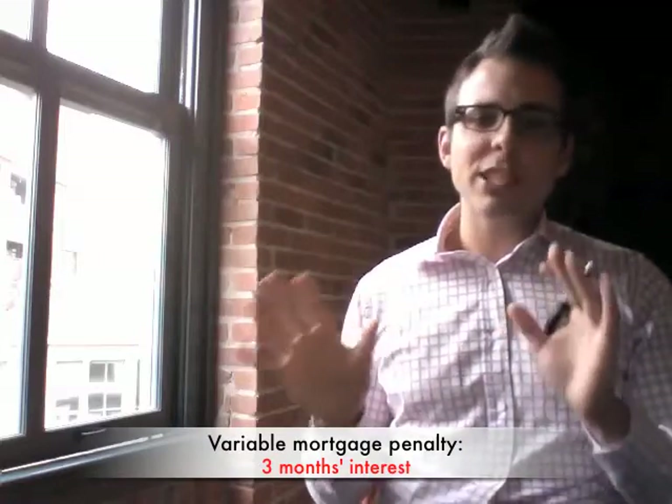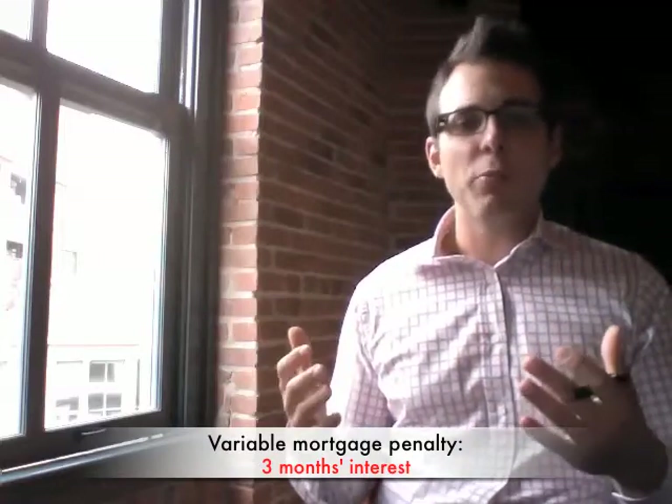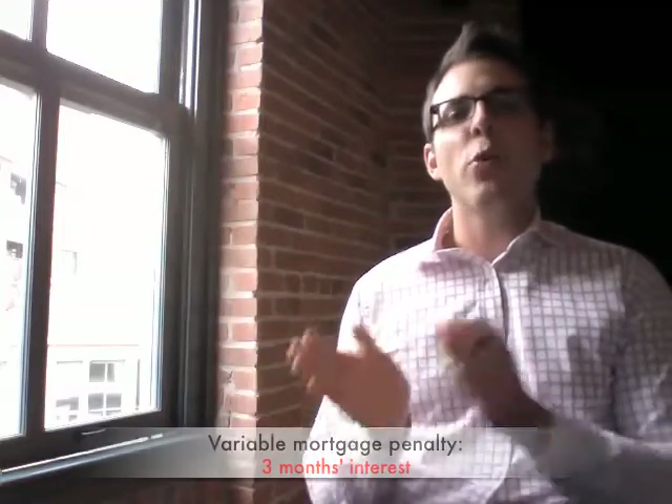Generally speaking, unless you're planning on selling the home in a few months, it's better to go with a closed variable rate mortgage. The reason being, with an open mortgage, instead of prime minus 0.8%, you're looking at prime plus 1%. So instead of 2.2%, you're at 4%. Because the rate is so much higher and you're paying so much more interest compared to a closed variable, it's likely going to be better for you to go with the closed variable and just pay that penalty, especially if you're going to keep the home a year longer.